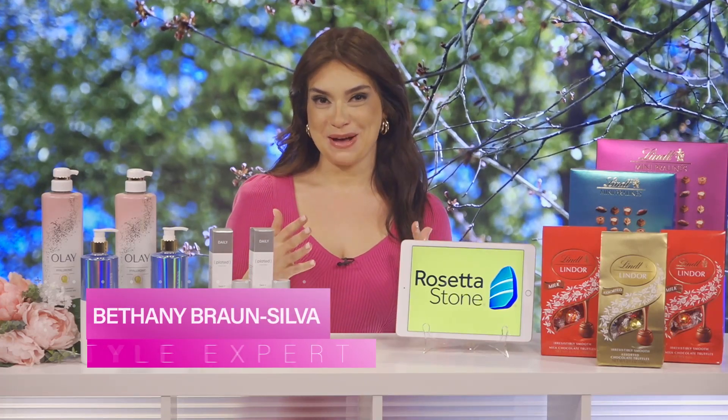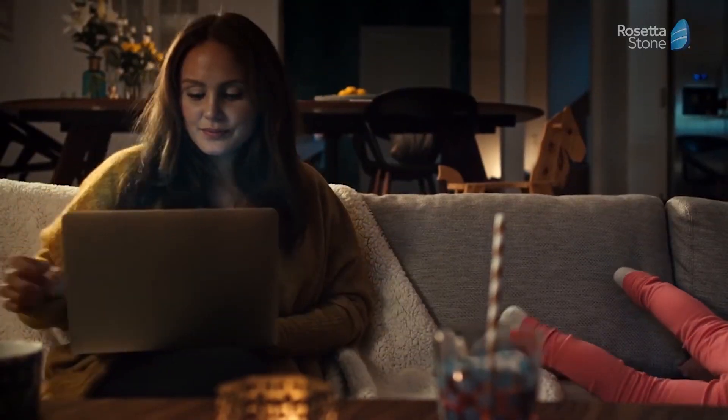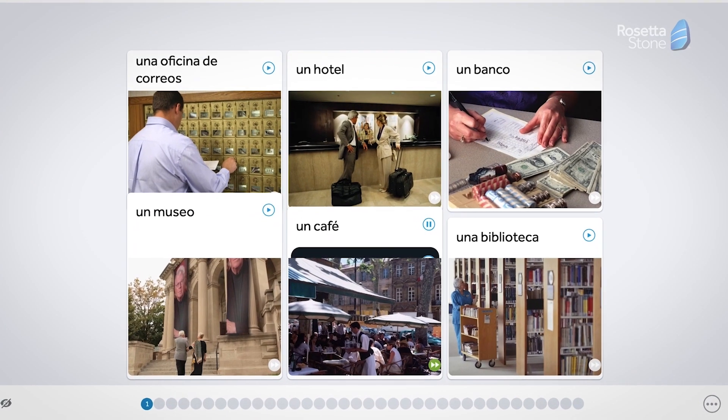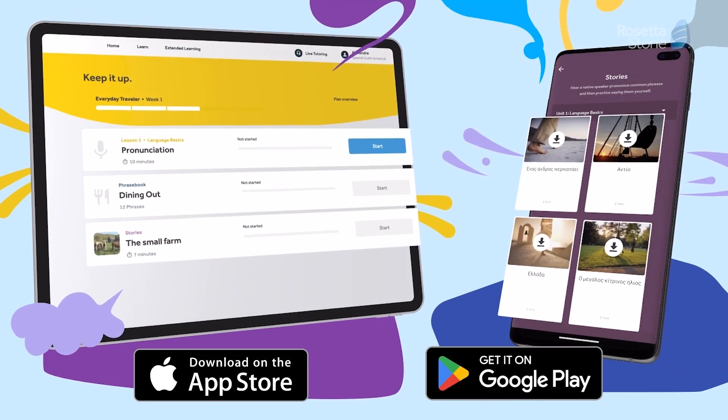It's the time of year to celebrate moms, and one of my favorite gift ideas is the Rosetta Stone app. Lessons are only 10 minutes long, and now through Mother's Day, you can save $120 on a lifetime unlimited subscription, giving access to 25 languages for life.